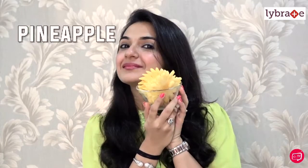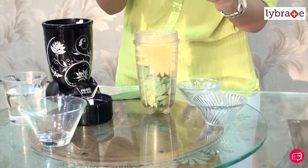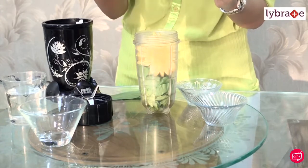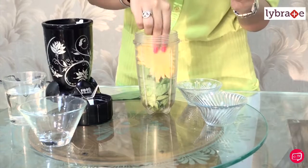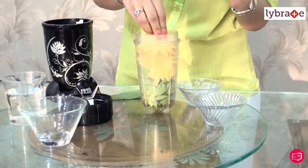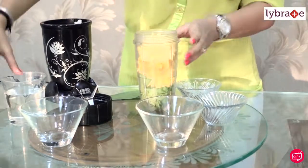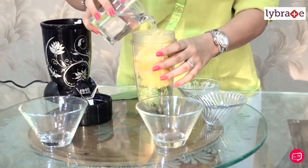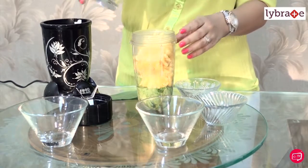Then I'm going to be adding some pineapple. Pineapples are very rich in vitamin C, so they help absorb the iron found in the greens very well. Pineapples are also very rich in bromelain, which is an enzyme that helps to digest your food better. Pineapple blends really well with all the greens. Then I'm going to be adding half a glass of water to help it blend well.